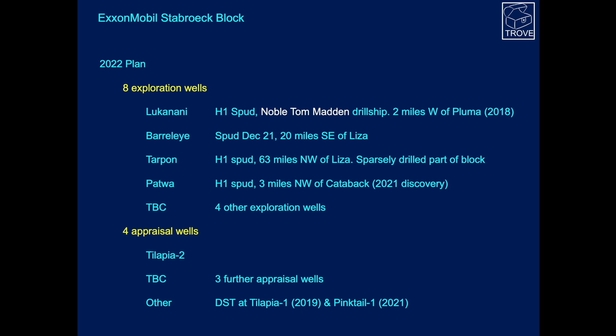Let's have a look at the ExxonMobil Stabroek Block 2022 plan. The plan is to drill eight exploration wells and four appraisal wells. Lucanani is expected to spud this year using the Noble Tom Madden drillship, followed by Barrelai, Tarpon, Patwa, and four other wells yet to be identified — being high-graded and sequenced by the partnership. For appraisal wells, Tilapia will have a second well on that structure, plus three further appraisal wells. DSTs are expected on Tilapia 1 and Pinktail 1.